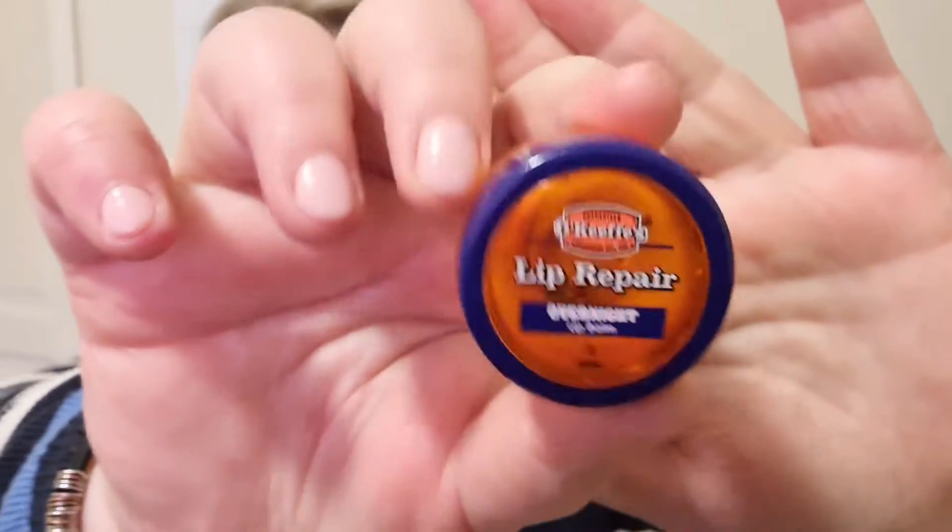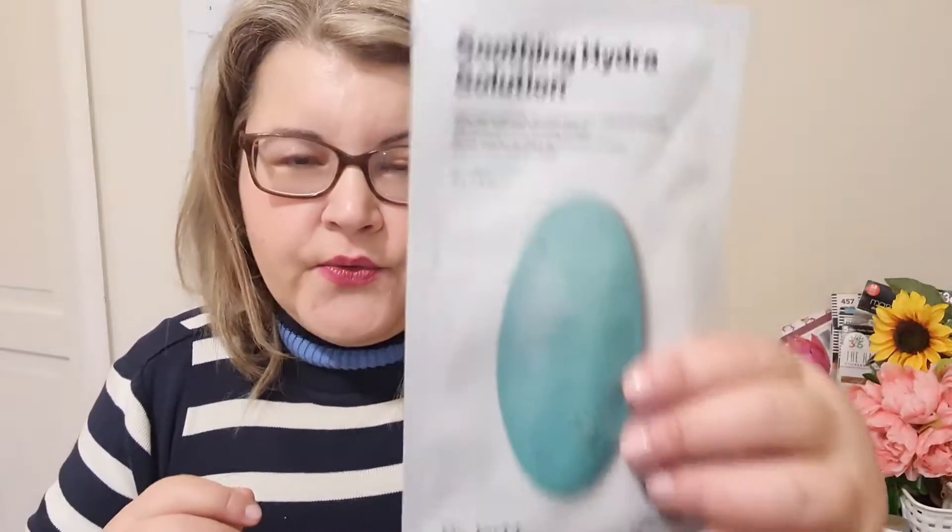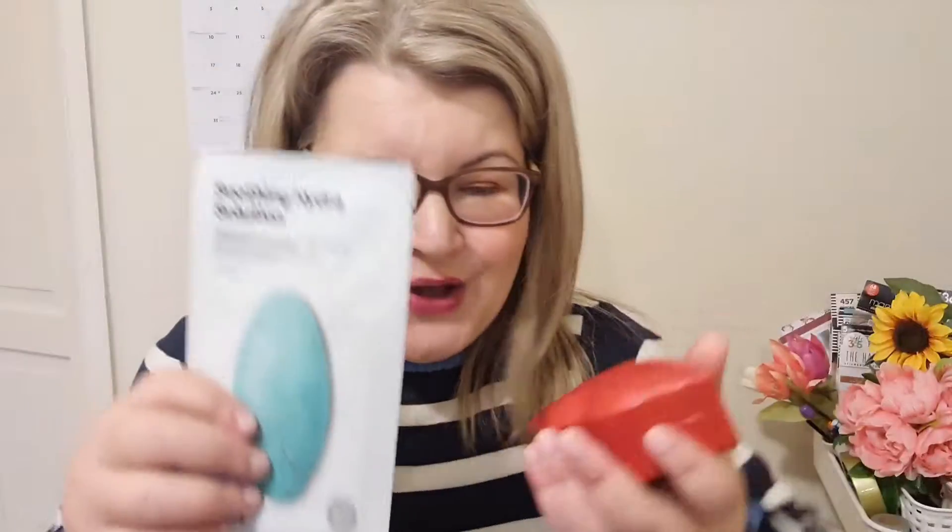Here's the O'Keeffe's lip repair balm — this is what it looks like; you can get it at Boots. I've used it up twice — this is my second, so I'll have to repurchase. Great product. For masks: one of my favorites is the Dr. Jart Korean Skincare Soothing Hydra Solution. Great for the skin when you want to pamper yourself. It's a sheet-type facial mask that moisturizes and conditions sensitive skin. I repurchase these — they sell them at TK Maxx quite frequently.